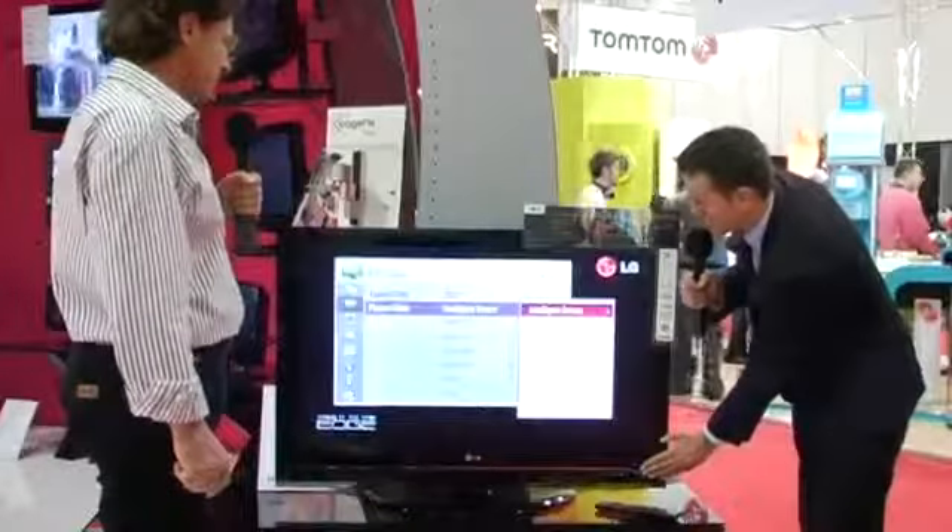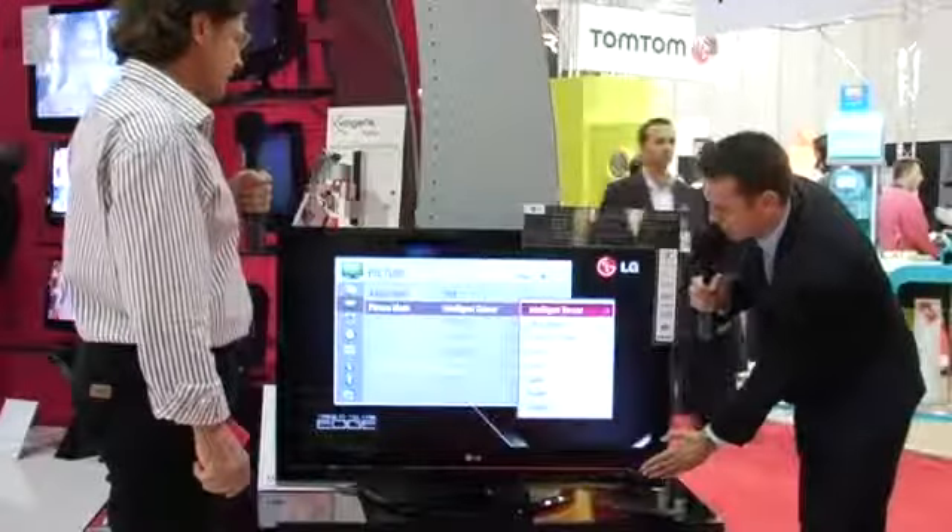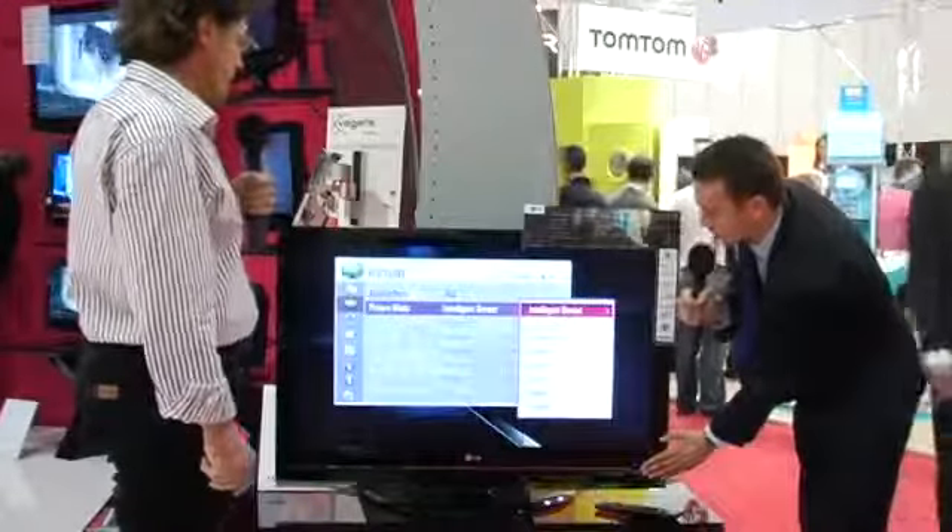If I artificially cover that light sensor, to imagine it's like at night time, you can automatically see the backlight here and the contrast all coming down.